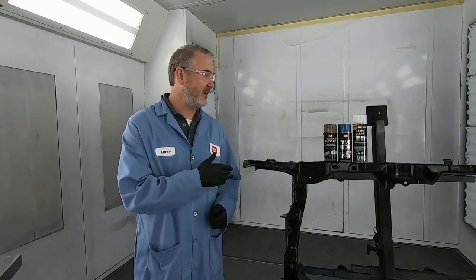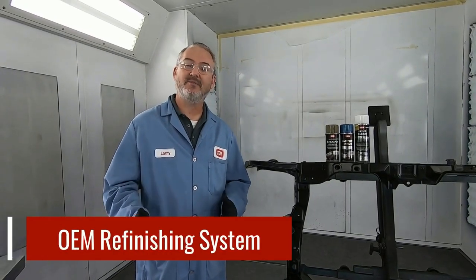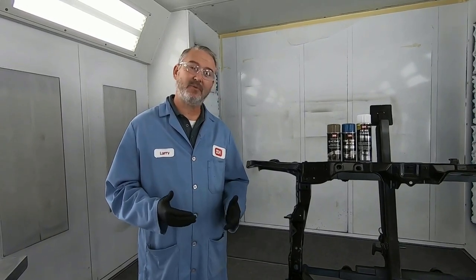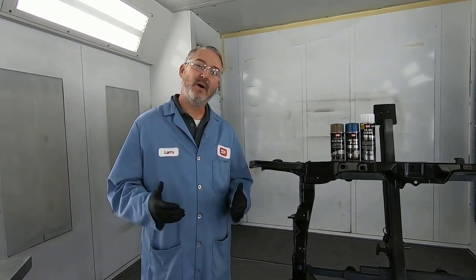Hey everybody, I'm Larry Trexler with Sim Products, and today we're going to talk about the ORS system. The ORS system stands for OEM Refinishing System, and what it's designed to do is to be able to speed up production in a body shop.